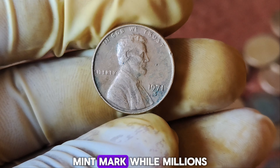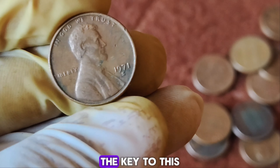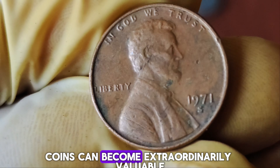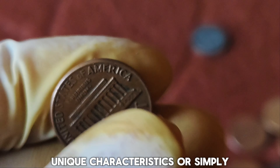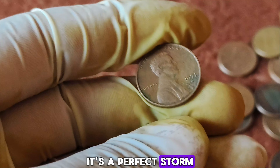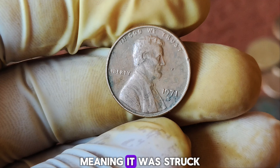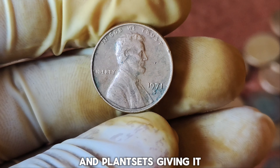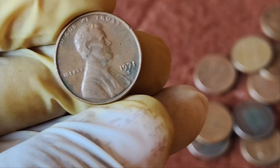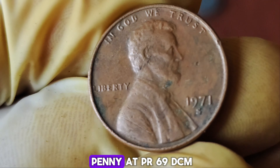The 1971 Lincoln penny, minted in San Francisco, carries the S-Mint Mark. While millions of these pennies were produced, only a handful are worth a fortune. The key to this penny's value lies in its exceptional condition and rare error. Coins can become extraordinarily valuable due to mint errors, unique characteristics, or simply their condition. In the case of this 1971 S-penny, it's a perfect storm of rarity and pristine condition. This particular penny is in proof condition, meaning it was struck with specially prepared dies and planchets, giving it a mirror-like finish. Proof coins are generally not intended for circulation, making them more collectible.